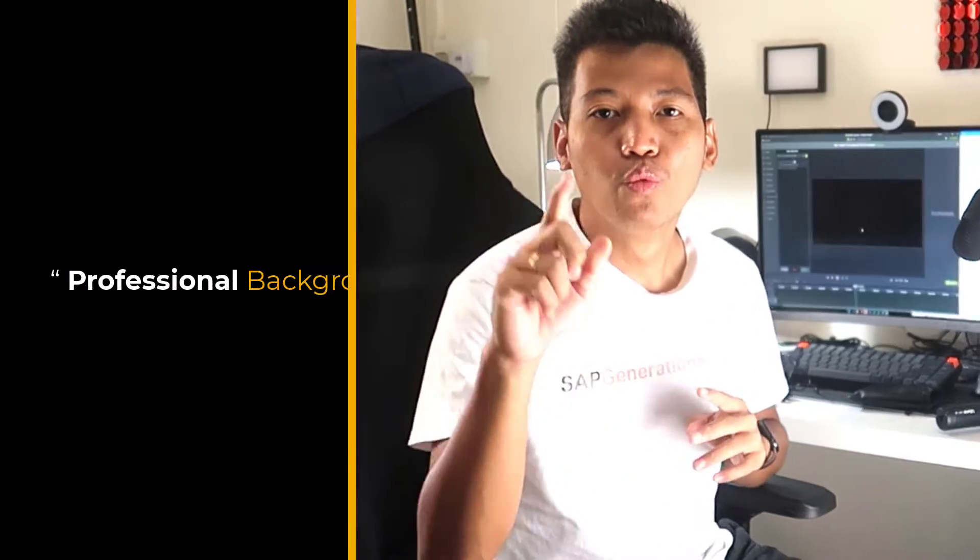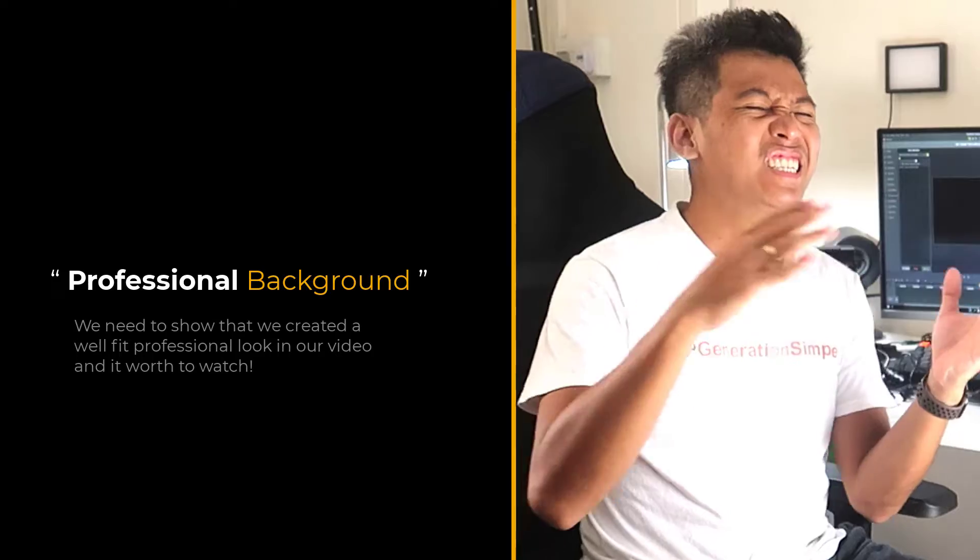The second important thing is your background. You need to have a professional background, or at least a neat and neutral one. In my case, since my room is a mess, I can use the magic of a green screen.